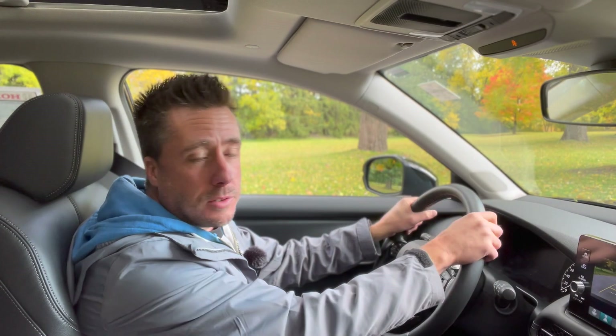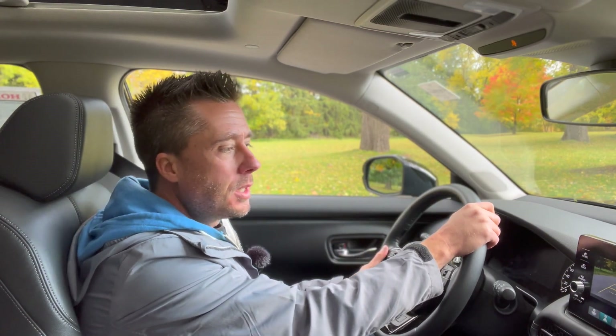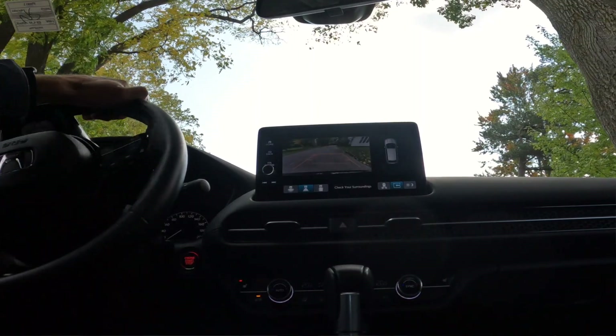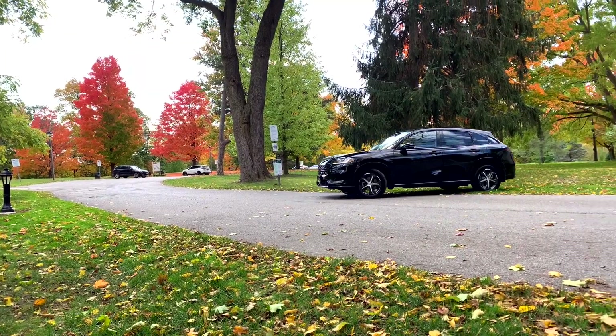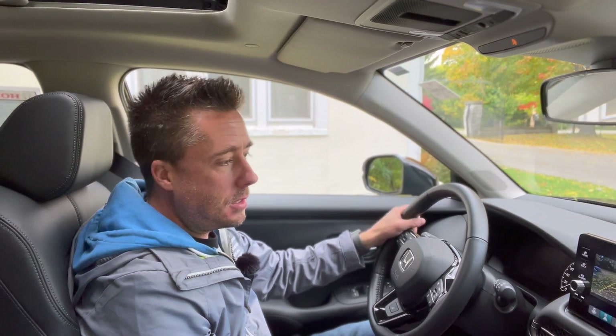Here's the quick backup test, just to make sure this thing isn't too much of a nightmare to back up in a hurry. All models have multiple backup camera angles, and this one has dynamic lines. It's fairly easy and intuitive to use and to park.